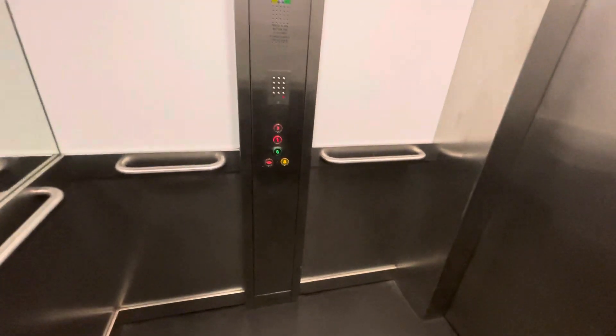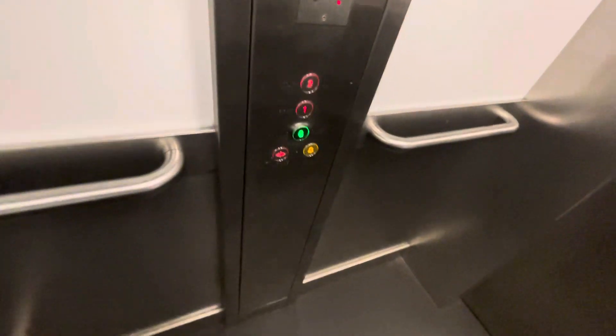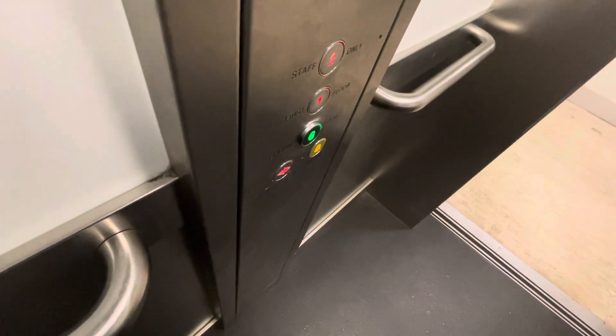This is similar to the Merriheel lift, but with double speed. Floor one, floor two, doors opening. Floor two, stairs only. Going down, please mind the doors, doors closing.